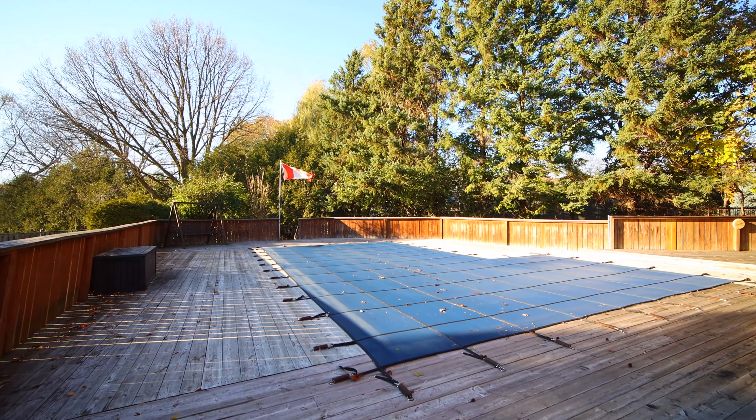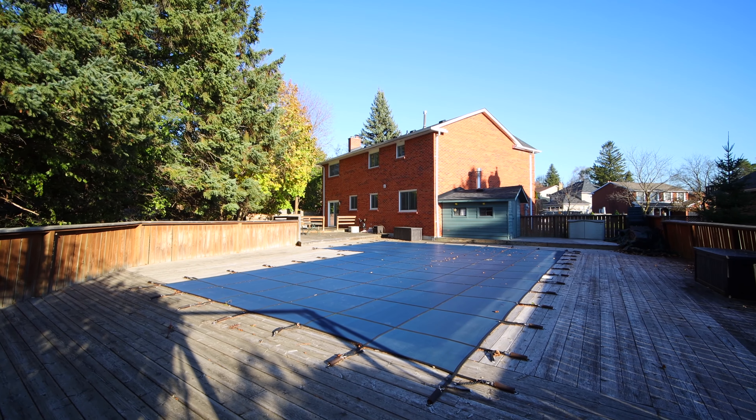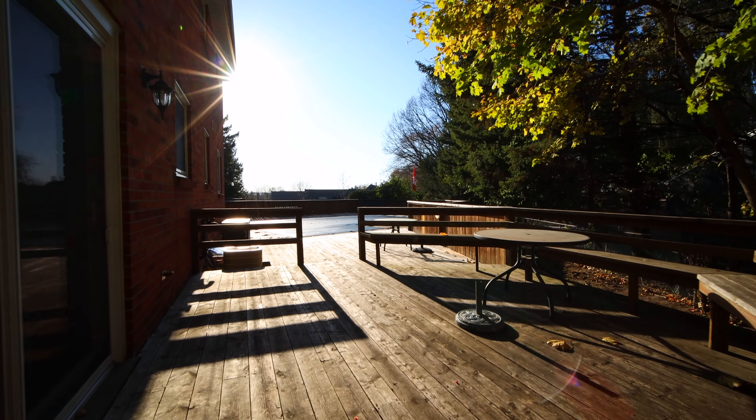Check out this incredible backyard deck with a heated in-ground pool. This private tree-covered oasis will be something to look forward to this summer.